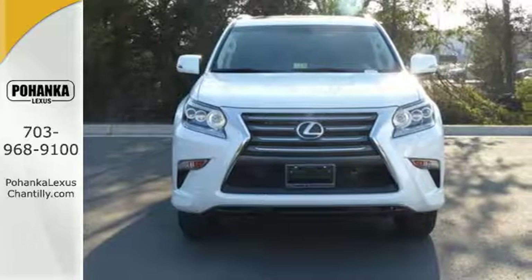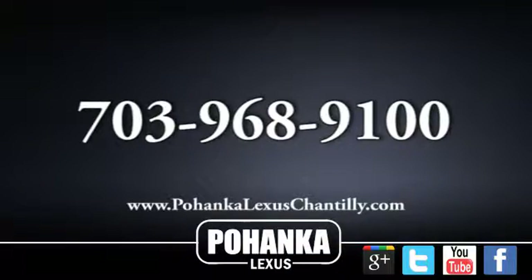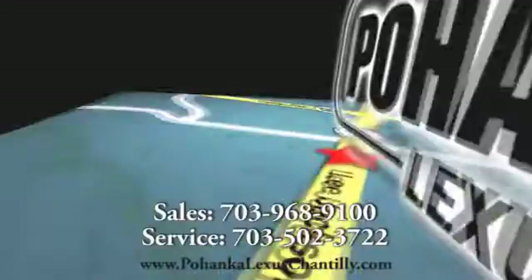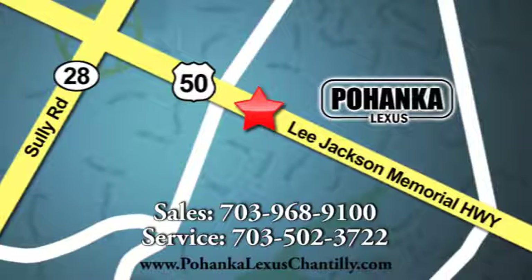Lexus did. Check it out today. Call us now for more information on this vehicle or visit today. We're conveniently located at 13909 Lee Jackson Memorial Highway in Chantilly.